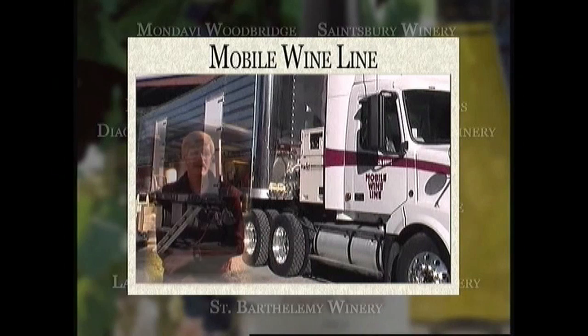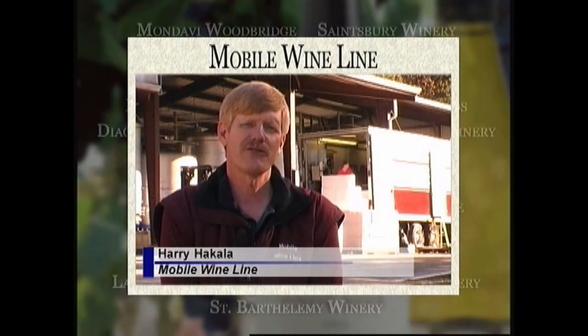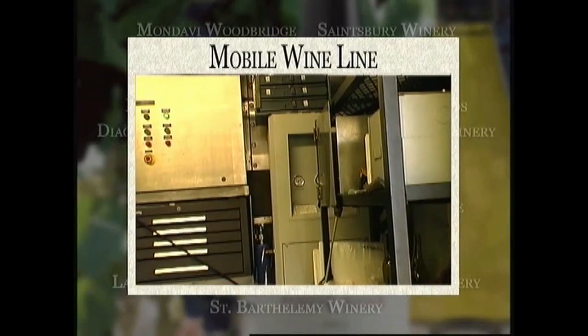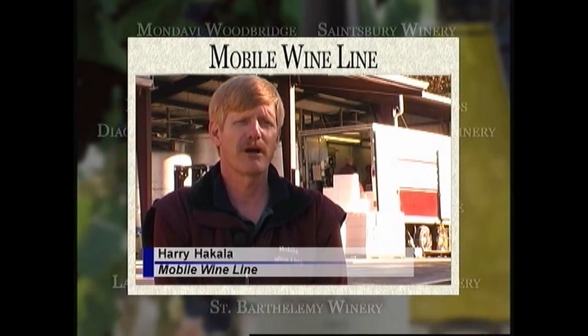My name is Harry Hakala and I'm at Perry Creek Winery. This is one of the 50 wineries that I actually bottle wine for. I have all my wine bottling equipment in a tractor-trailer rig which I take to wineries all over the state. I chose the Parker nitrogen generation system because of its small size and the fact that Parker has been around the business for a lot of years. The unit was very easy to install — all I had to do was hook my compressed air to the unit and it was ready to go.